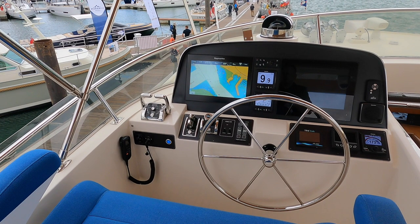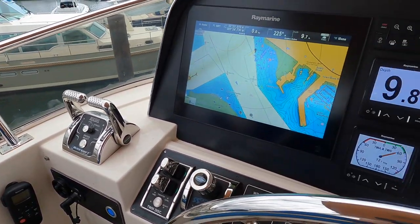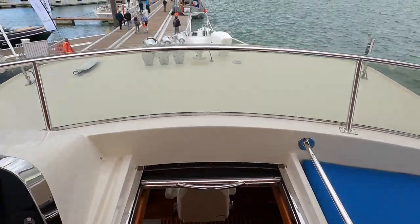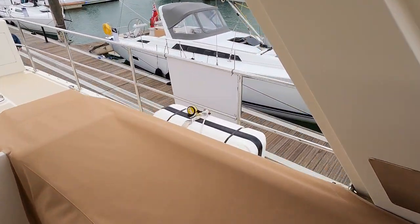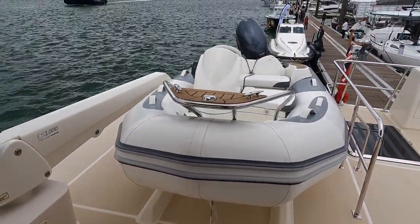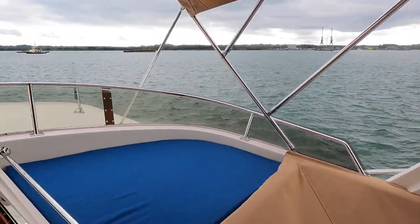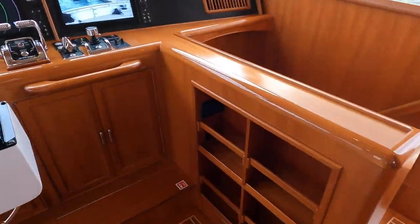The helm position on the flybridge is located on the port side of the vessel. As well as a large comfy seat, there are two large flat screen displays, as well as repeater displays and engine controls. Now let us head back down into the wheelhouse and have another quick look around before heading out onto the port side of the vessel.